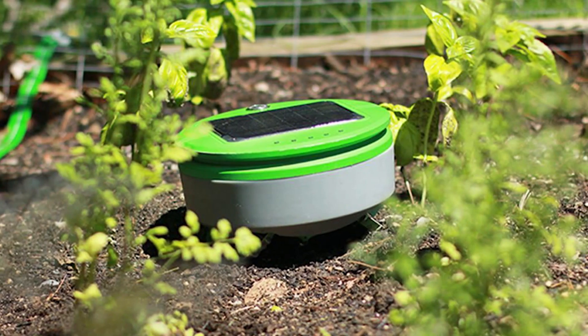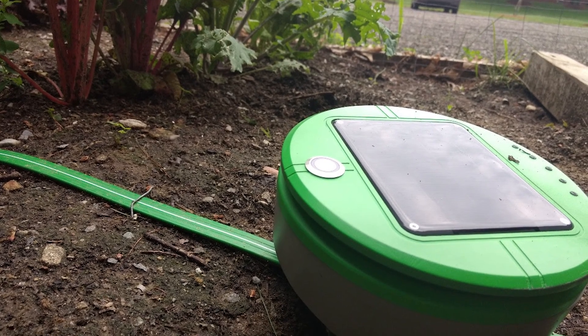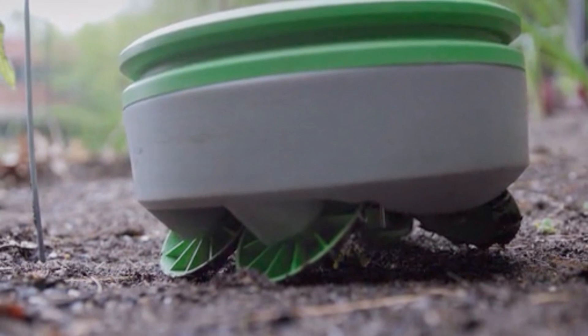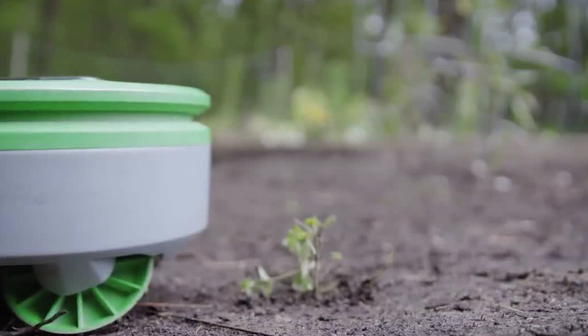It can climb up grades of 22 degrees and below, even performing quite well on mulch or wood chips, assuming the mulch isn't overly packed and the chips aren't too large. Unfortunately, the Turtle assumes that any plant that grows along the ground is a weed, meaning it isn't suited for use with vines.